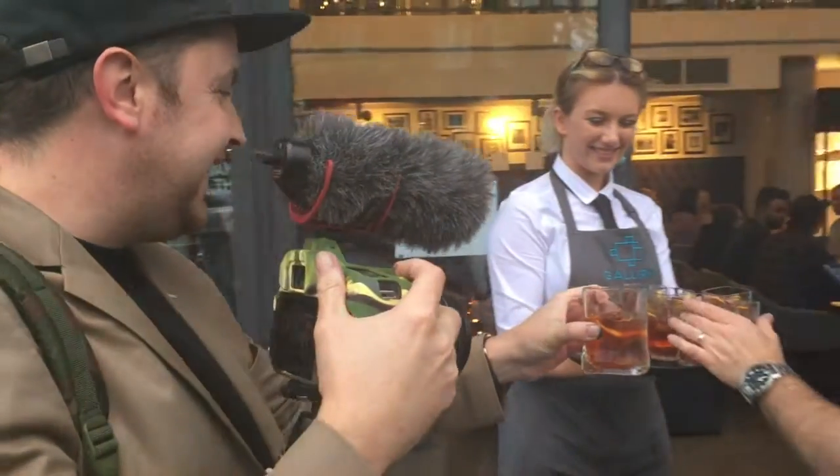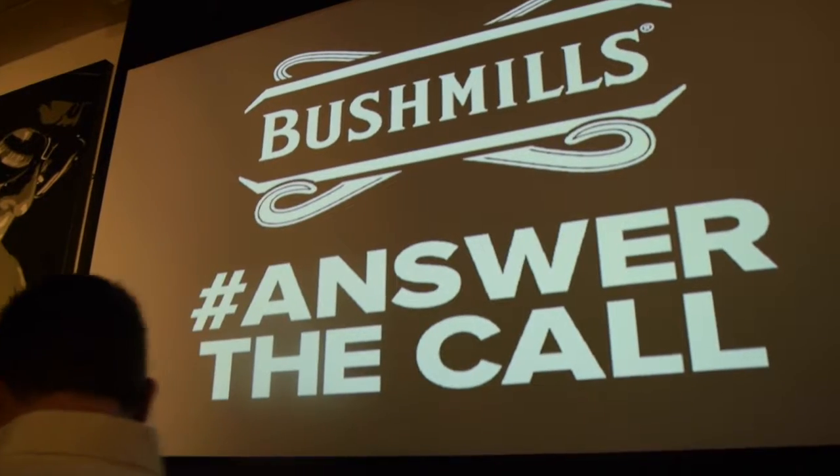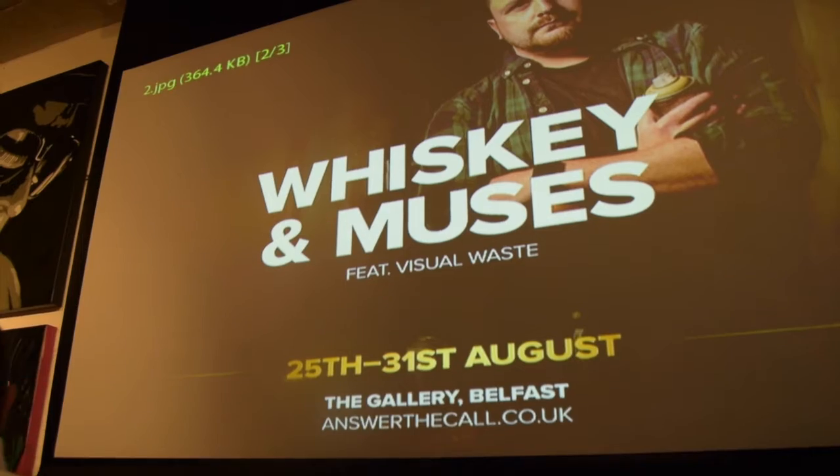I'd like to thank Bush Mills for putting this show on. I'd like to thank the guys at Clearbox for organising everything and putting up with me, because I can be a bit of a headwrecker sometimes. And thanks to everyone that's coming down to check out the art.